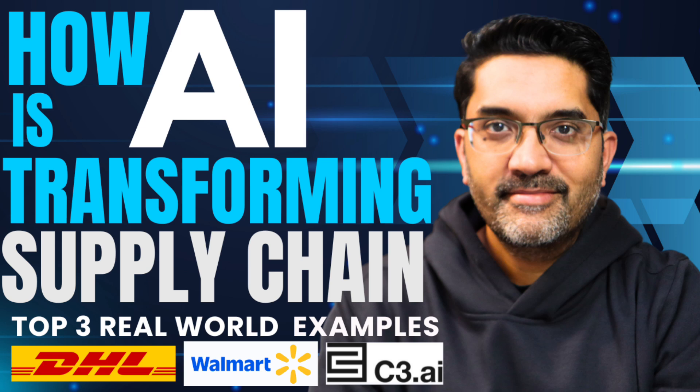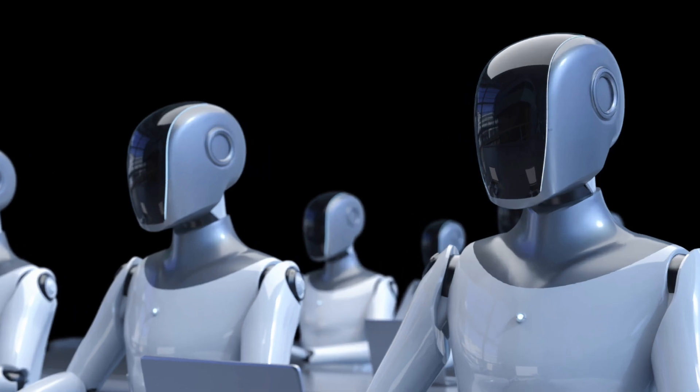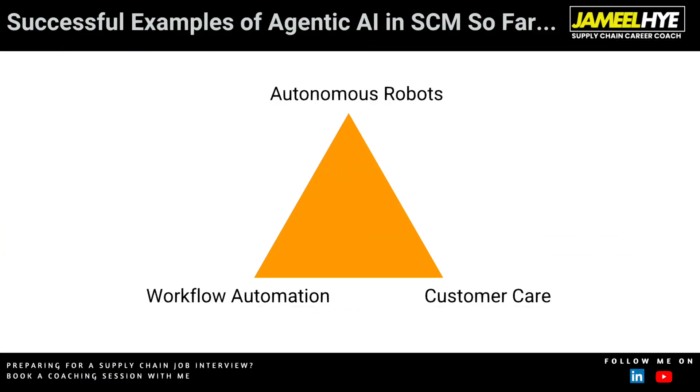Hello supply chain friends. A couple of weeks ago I made a video about how AI is transforming the world of supply chain, giving three specific examples about generative AI being used in DHL, Walmart, and C3. In this video I will talk about another class of AI — agentic AI — and give you three specific examples showing how it's helping supply chain professionals in autonomous robots, workflow automation, and customer care.